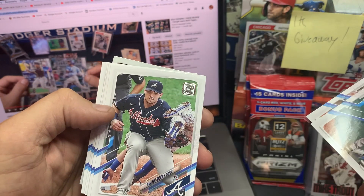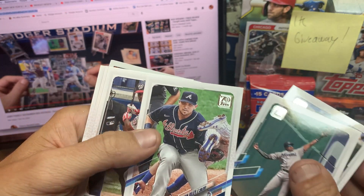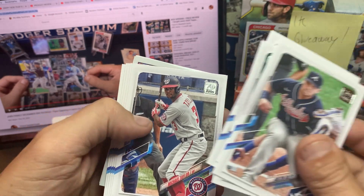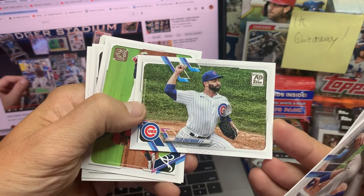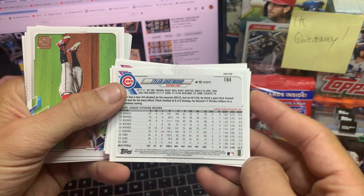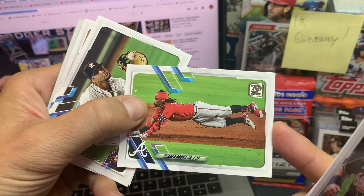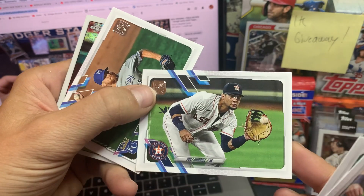Whit Merrifield. Nice. Austin Riley. Nice card. Series 1 is going to be very cool this year — we do like the design. The backs of it are kind of Bowman-esque in the back a little bit, but we do like it. Great design. Photo quality looks cool.